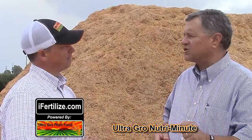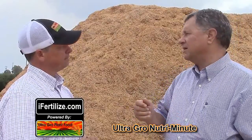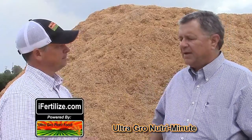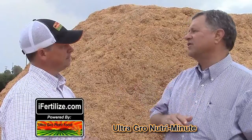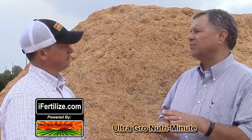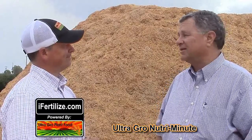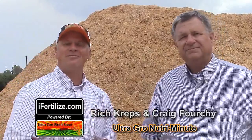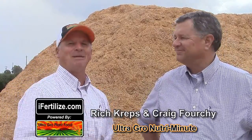We got on the program — gave a fall shot, came in March, came in late May — a three-piece program. It really opened the ground up, so all those spring irrigations started going through and building the profile. By the time we hit summertime we had a lot of deep moisture in those almonds. For more information, feel free to contact any of your certified crop advisors with UltraGrow. This has been another Nutri Minute.